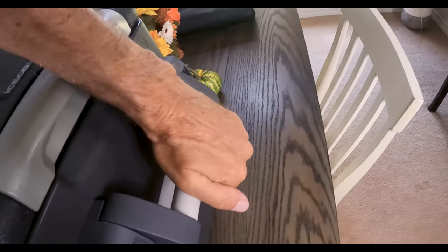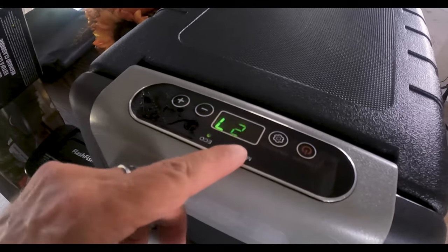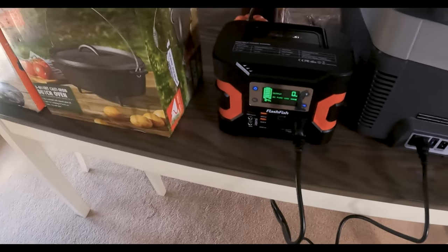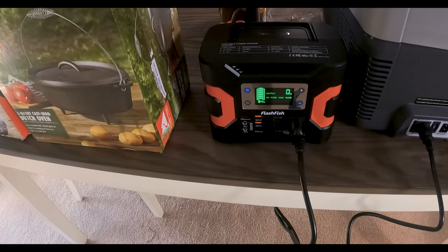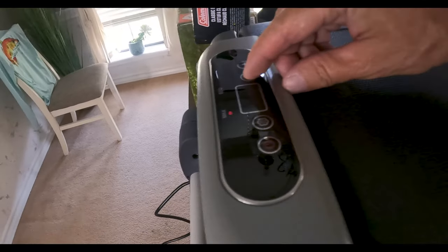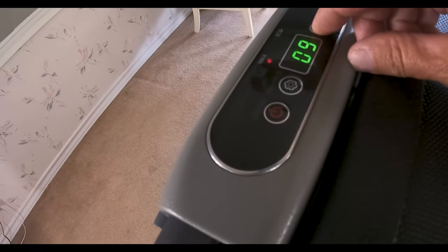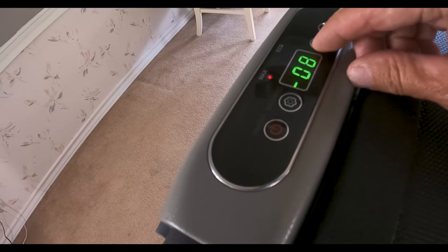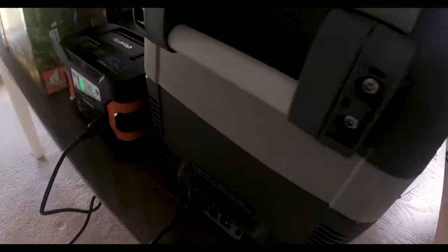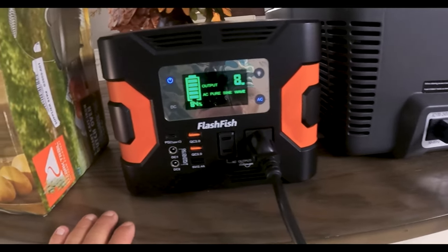It's got some handles that you've got to install. It's really nice. So let's put this thing in max mode and see how many watts it uses. We're going to move it down to minus 8 degrees. Alright, we got it on minus 8. The compressor should kick in in a minute. There we go.